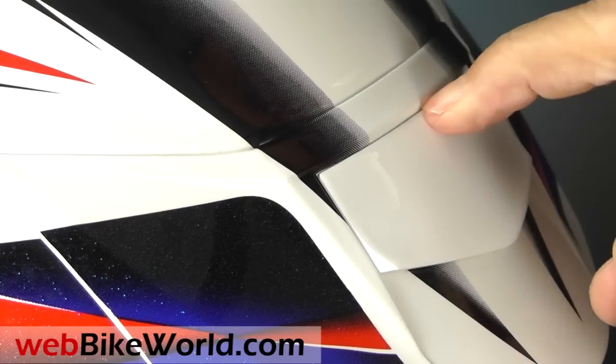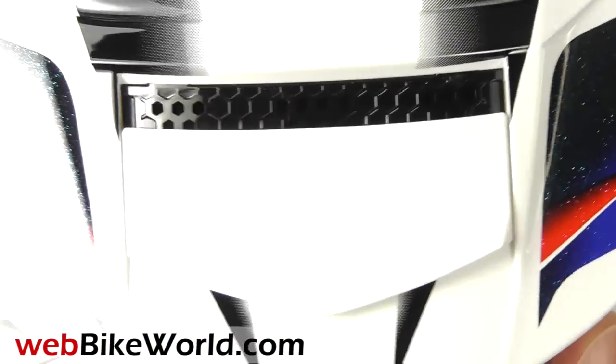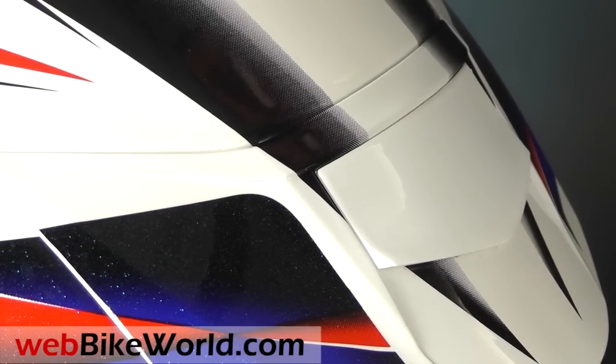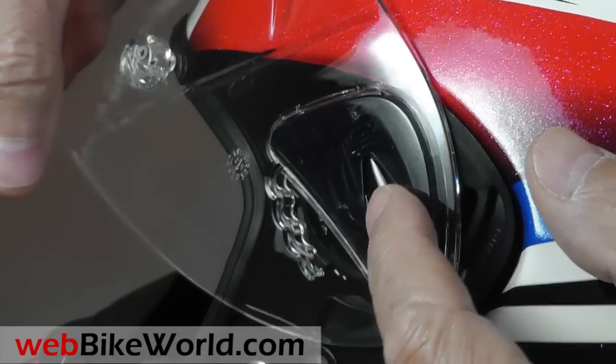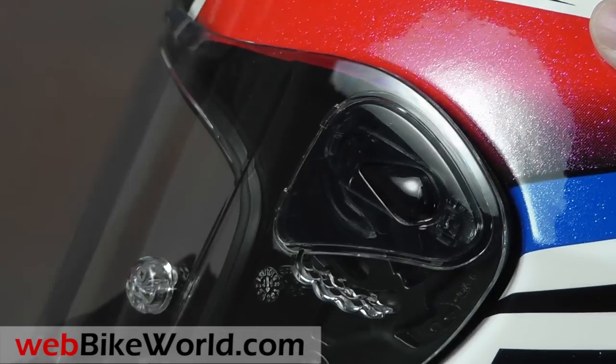Read the full WebBikeWorld.com review for all the details on that and also on helmet fit. The face shield removes easily — raise it all the way and press the button on the side and it slides out. Slide it back in and you're ready to go.